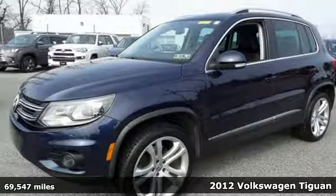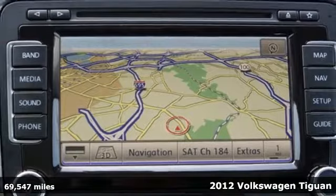Here's a 2012 Volkswagen Tiguan with great resale value, engineering, and overall performance.